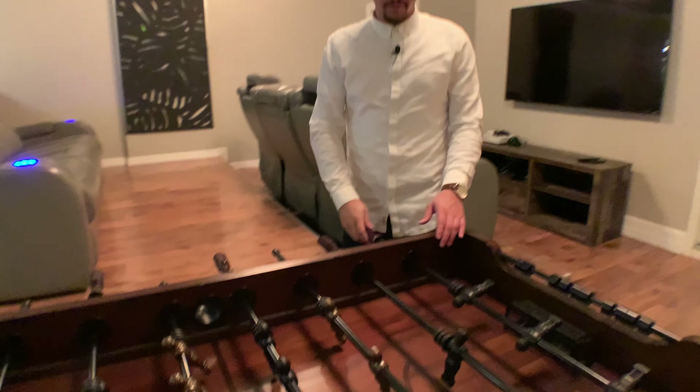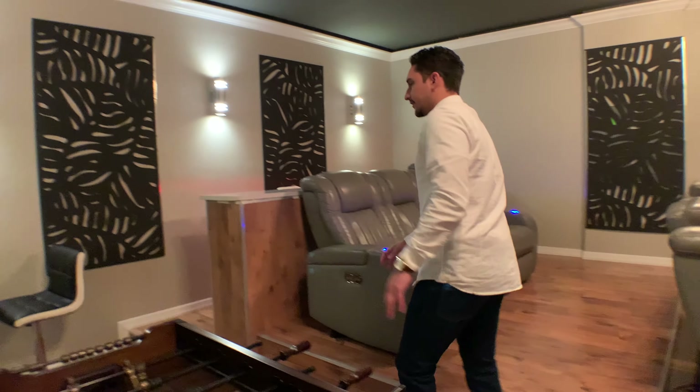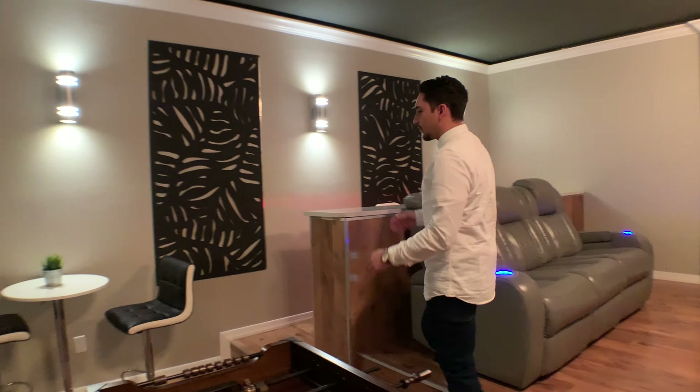Currently we're outside in the pool area. As you can see there's a lot of comfortable seating, sun loungers, the spa hot tub, and let's not forget this amazing view outside towards this wonderful lake.